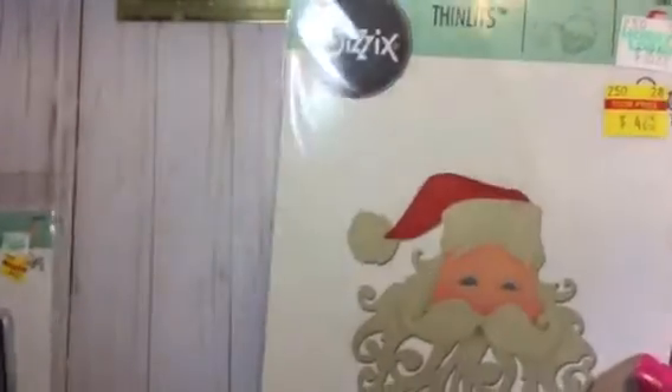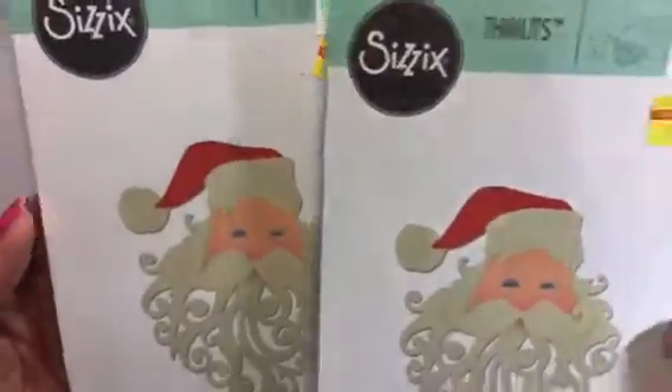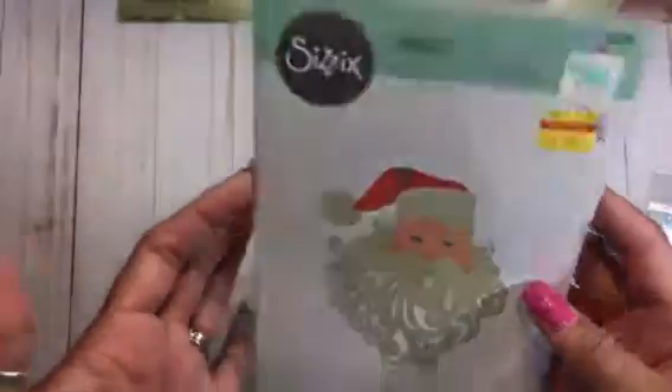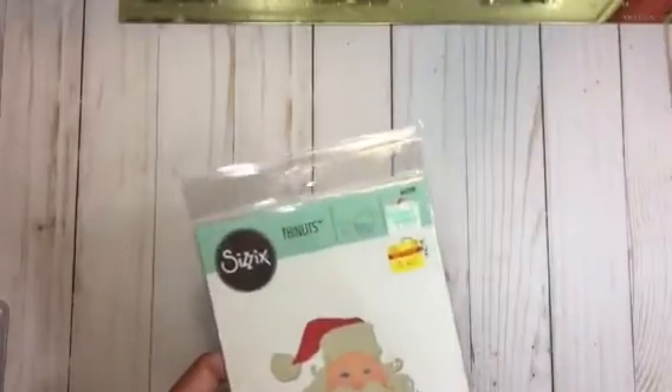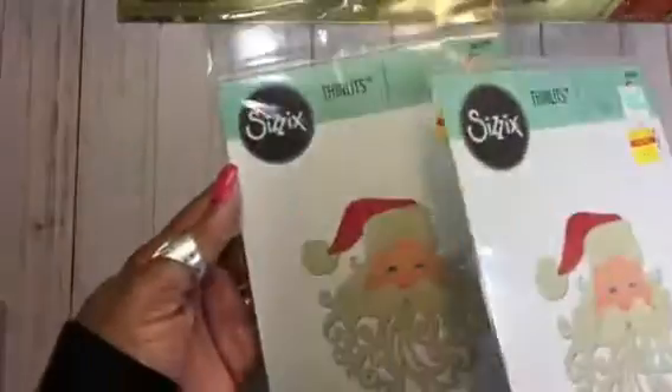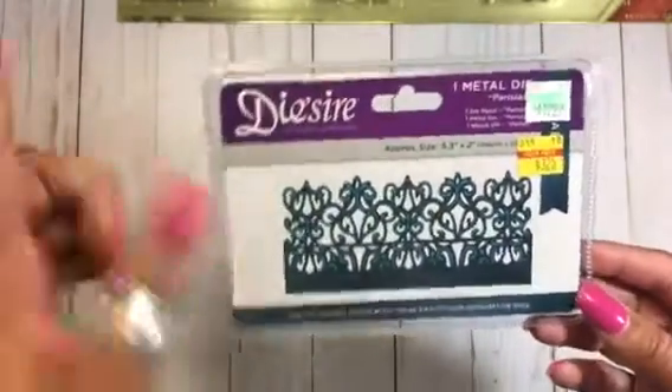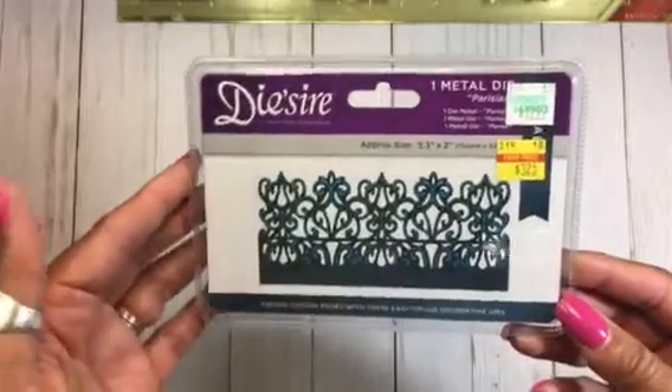I did find two of the Santa's. I believe when I was there I picked one up for Brenda, who is Brenda Hill — crafting buddy here — I thought she didn't have one but she did, so I'll figure out something to do with that one. And then here is one of the Desire dies.